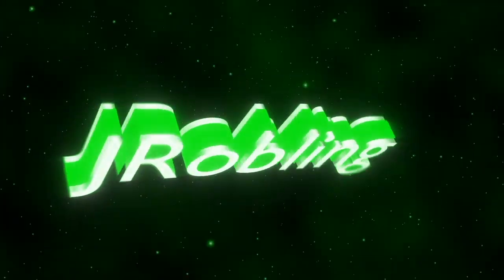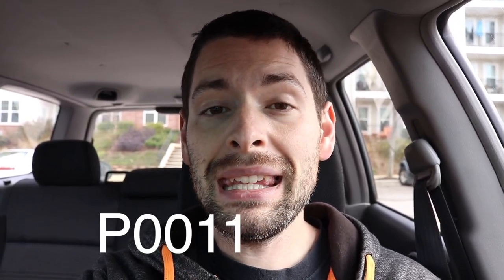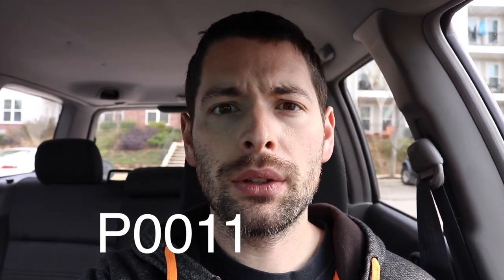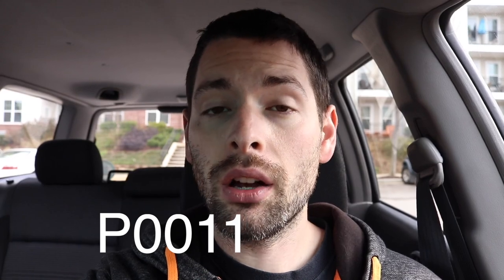Hey, what's going on guys? In this video it's gonna be another Forester video, and hopefully I will be saving your turbo. Or if your turbo is already gone, I'll tell you why it probably broke. So if you're well versed in Subaru, you will know that the code P0011 — and there's a few other codes that go along with it — but that's the code that I got.